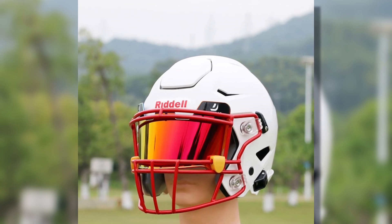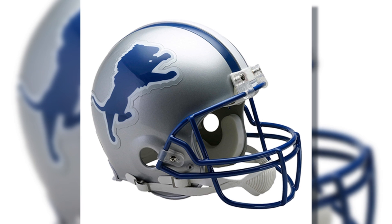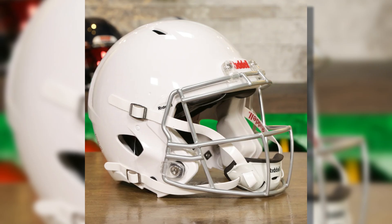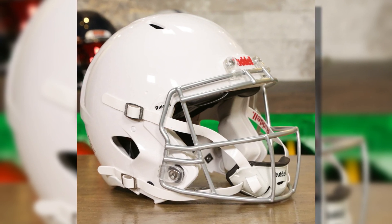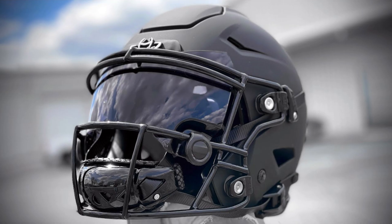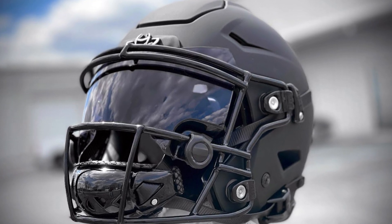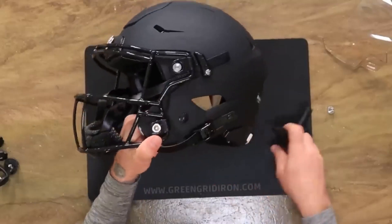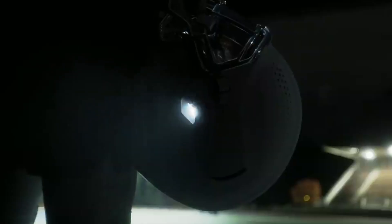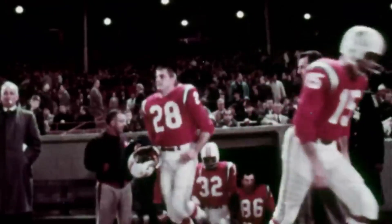In 2002, they introduced the Revolution Helmet, a breakthrough design that used new materials and technology to improve safety. In 2008, their Speed Helmet became the first football helmet to earn a five-star safety rating, setting the standard for protection. In 2014, Riddell raised the bar again with the SpeedFlex helmet, which featured flexible materials and built-in sensors to monitor head impacts. These smart helmets gave coaches real-time data to help protect players.